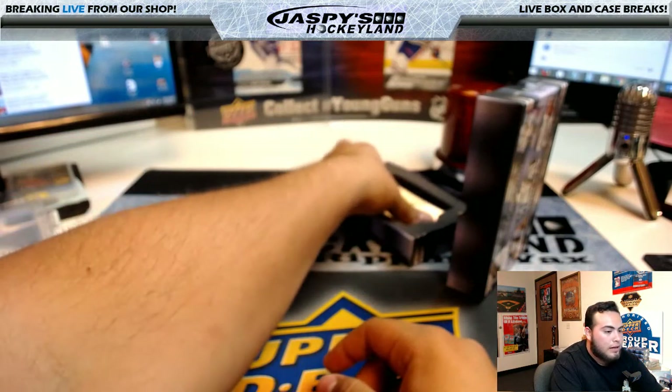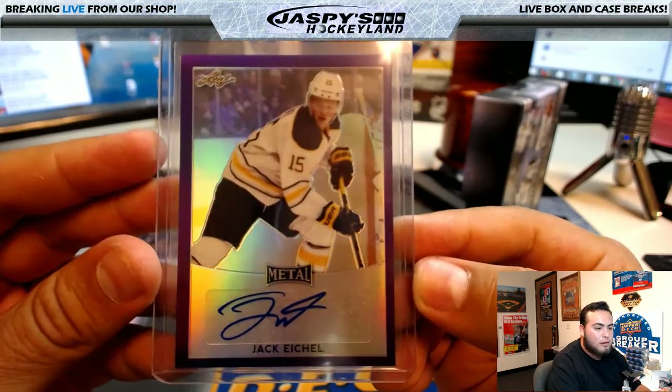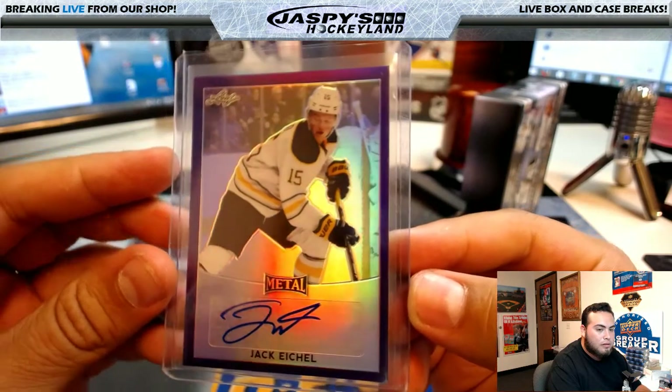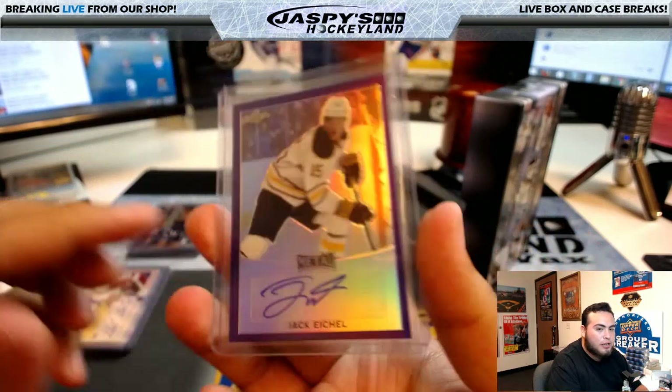And the last card — I know this guy — Jack Eichel, 7 of 15. Alright, so we got a Jack Eichel.